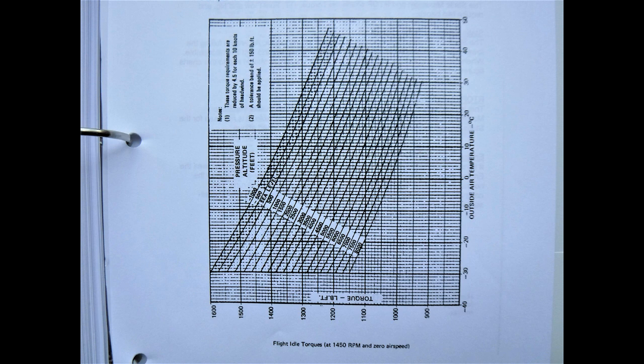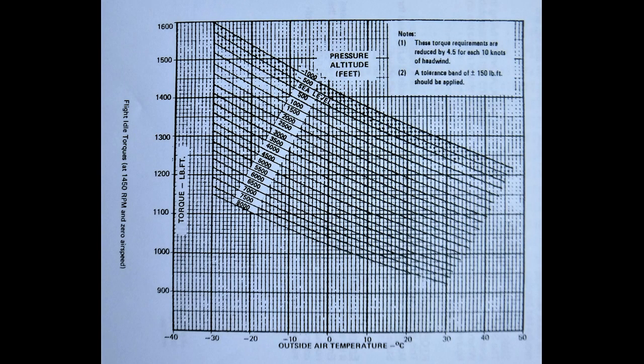Not a first flight of the day check. The flight idle torque check is used by engineers to compare engine torque at 1450 RPM with the desired torque from the chart. To read the chart, enter at the bottom with ambient temperature, follow up the line to the present pressure altitude, then read on the left scale the target torque. This check is only available for the five-bladed propeller.